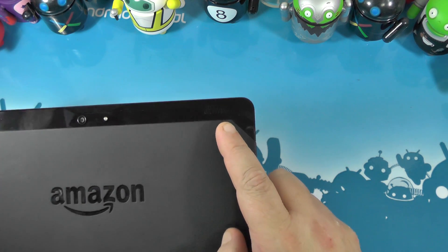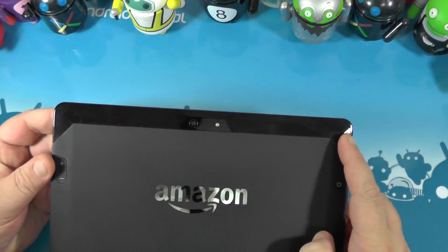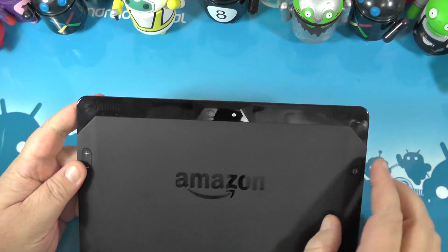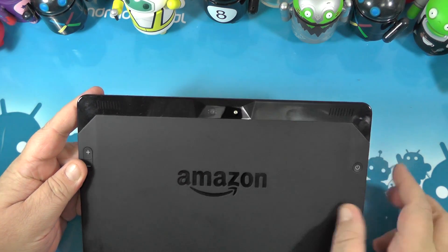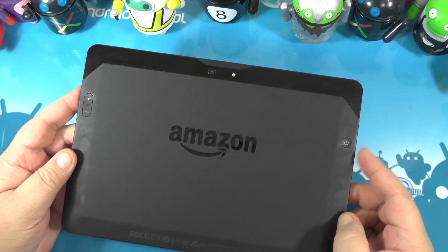Weird buttons on the back that's going to take some getting used to, but I don't want to say I hate them. Got a speaker grill on either side — stereo speakers — nice sound comes out of the thing if you like your music. And of course your camera and flash on the back that you should never, ever, ever use.